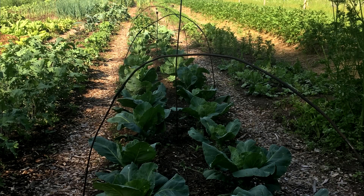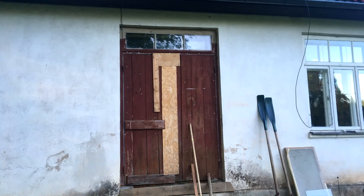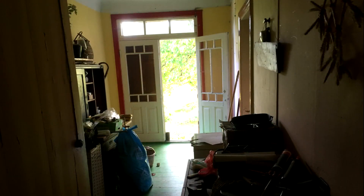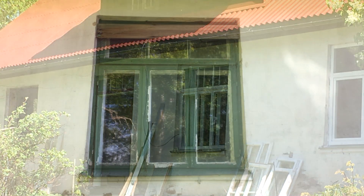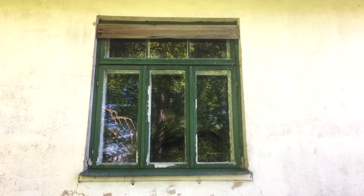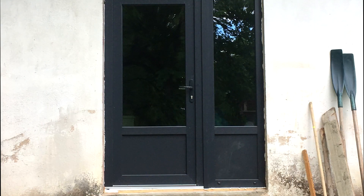We decided this year to net our cabbages to stop the attacks from the cabbage butterfly, and that worked quite well. We had a lot of renovations done to the house — we had all the windows replaced and the side door here for triple glazing, and that's already made a big difference to the way the house retains heat and gives us good access to the side.